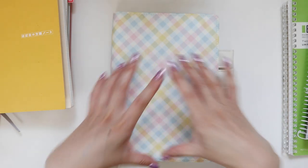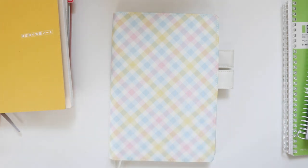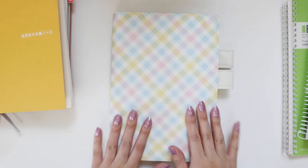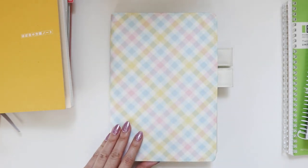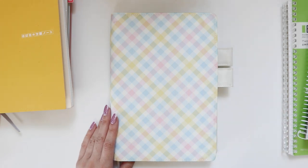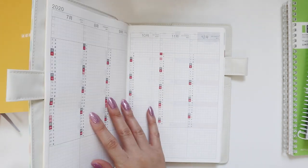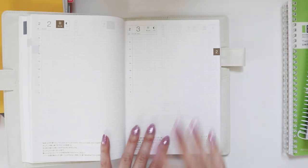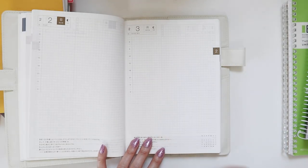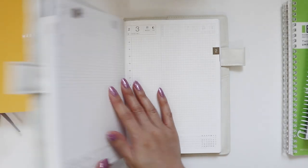This is my Hobonichi Techo Cousin. I'm going to use this planner for my Japanese studies — not just translating manga for fun, but literally stepping through textbooks. One of my goals for 2020 is to do at least 30 minutes of self-study every single day. Because each day has a full page, I can track day by day what I'm actually studying, and skipping days becomes very noticeable. That's what I want to use the Cousin for.